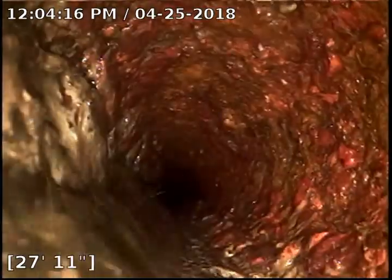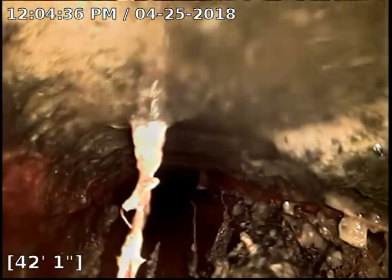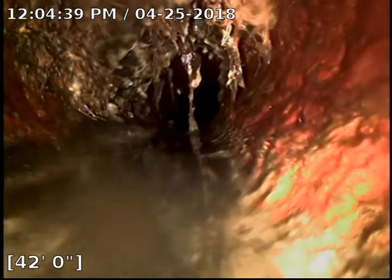It looks like we got a combo here. The line could definitely use some de-scaling for sure. Uh-oh — here's our problem. It looks like we got a break in the line, right where it changes to clay. So that's our issue. I'm going to go ahead and mark this out so that it can be dug up and repaired.